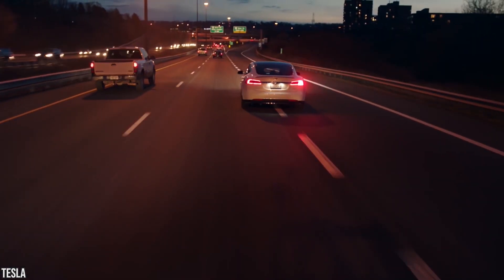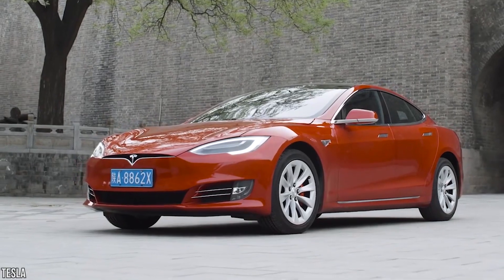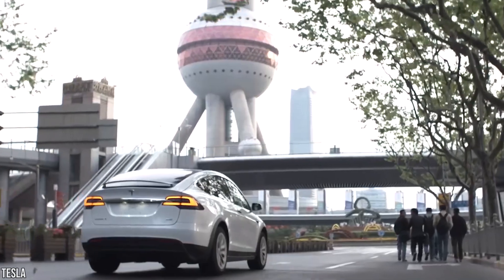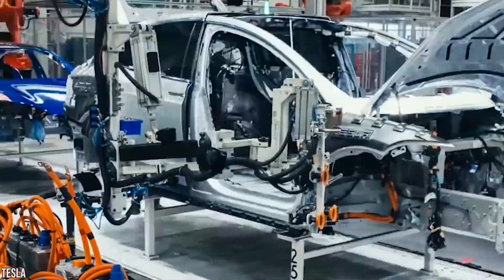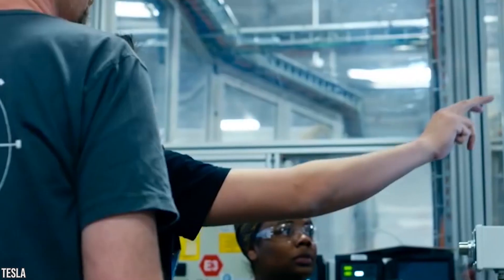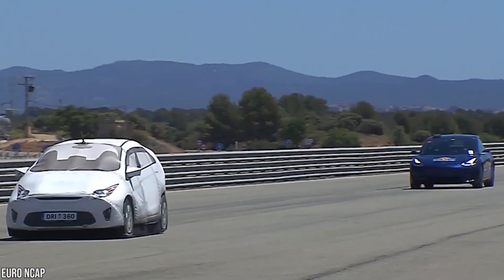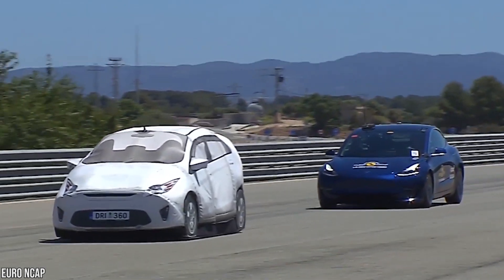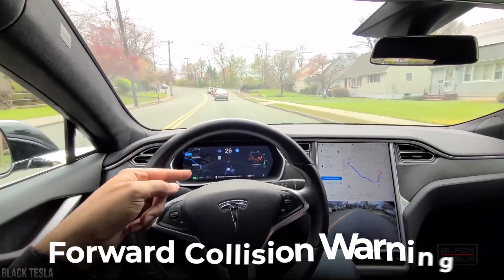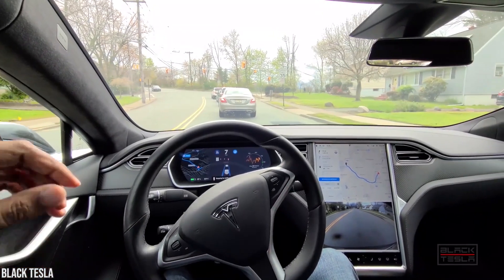Active safety features come standard on all Tesla vehicles made after September 2014 for elevated protection at all times. These include Automatic Emergency Braking, which detects cars or obstacles that the car might impact and will apply the brakes accordingly, and Forward Collision Warnings, which warn of impending collisions with slower-moving or stationary cars.